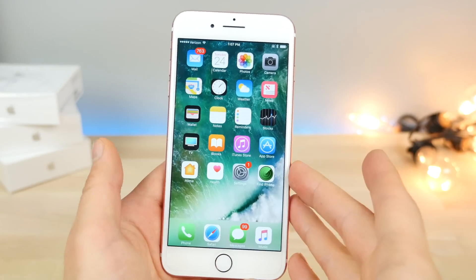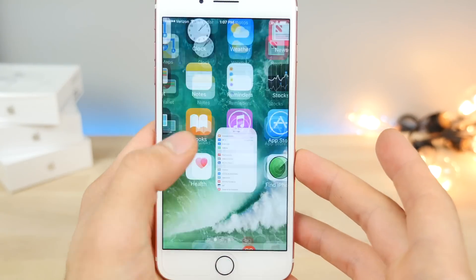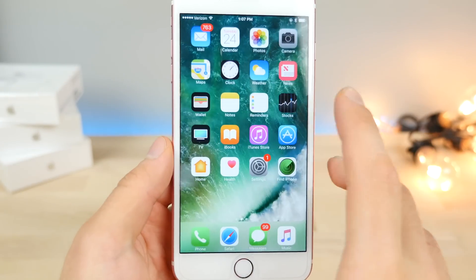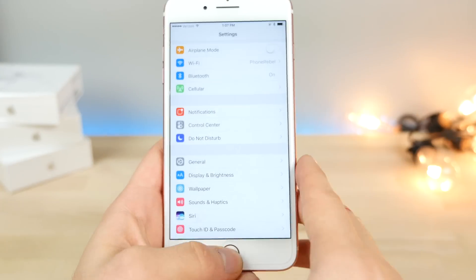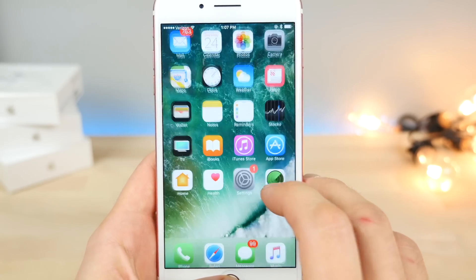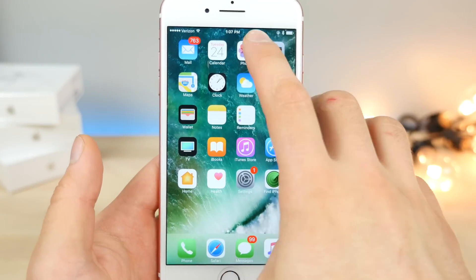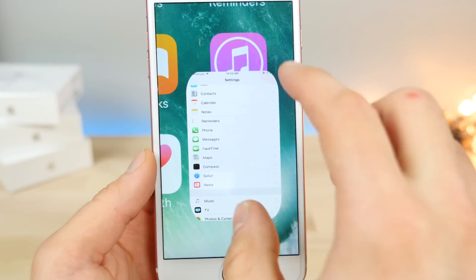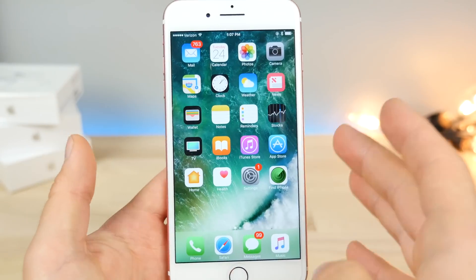The very first thing I noticed when using iOS 10.3 was that when you open or close an app, there is a new animation — or rather, a new view for opening it up. You get a card view that expands and is now rounded on the corners. I'll slow this down — it's a little bit rounded, whereas before it wasn't like that. It seamlessly blends into your display itself when opening. It reminds me a lot of the new Snapchat update.